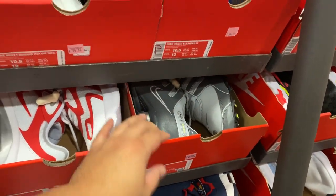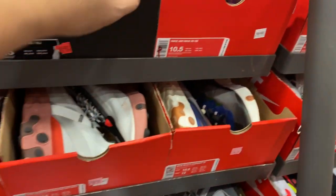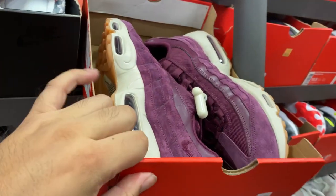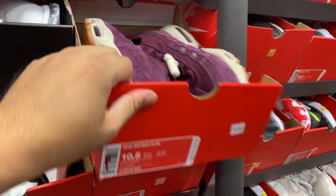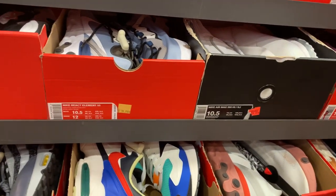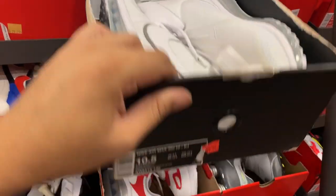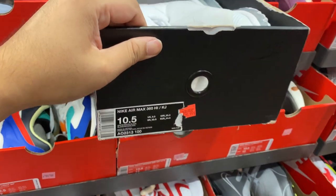We have the sock, more of the Dusty Peach. We have the Bordeaux Air Max 95s — very nice shoes, $99. Air Max 360s — $129 though.